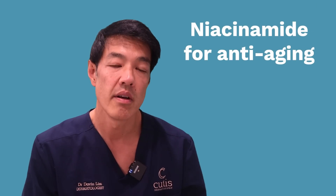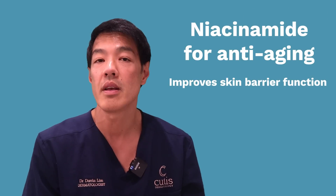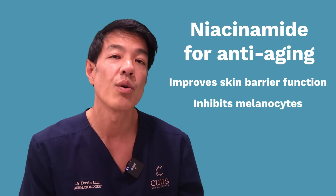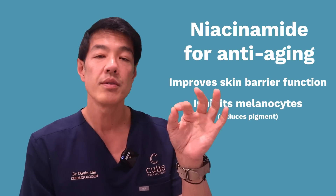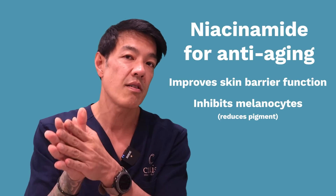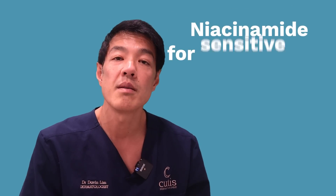We talked about acne, we talked about rosacea. Vitamin B3 is also very powerful when it comes to anti-aging because it improves your skin barrier function. Importantly, as part of the anti-aging benefits, it can also have effects on what's known as the melanocytes — the pigment-producing cells of your skin. So vitamin B3 is a very potent inhibitor of your pigment cells, and when you inhibit your pigment cells, you can have better skin luminosity, clarity, and as a result, less skin pigmentation.